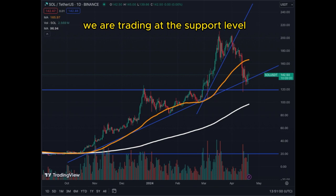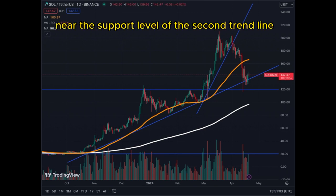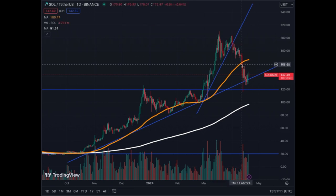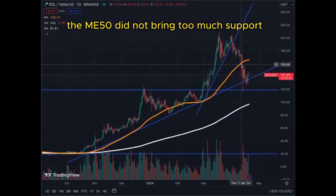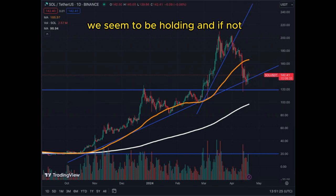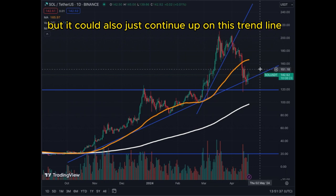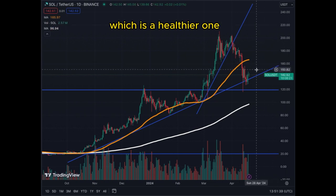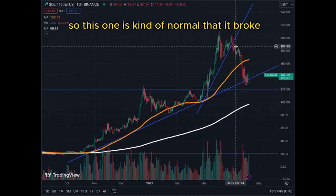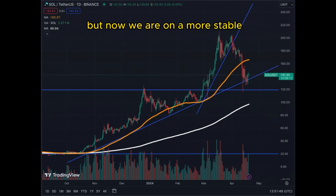We are trading near the support level of the second trend line. The first line got broken, and the MA50 did not bring too much support, but now we have support on this trend line and we seem to be holding. If not, we're going back to $120. So for those waiting for $120, it may happen, but it could also just continue up on this trend line, which is healthier because it's less steep. It's normal that the first one broke — now we are on a more stable, steady uptrend for Solana.